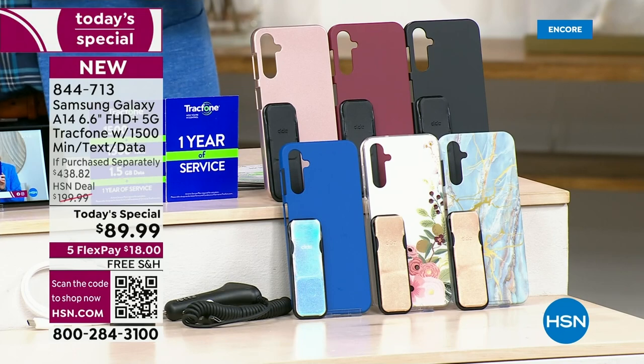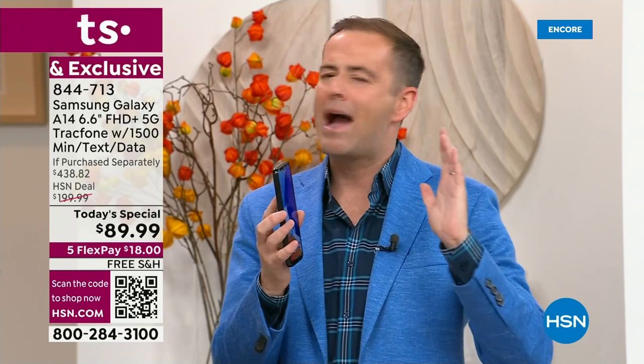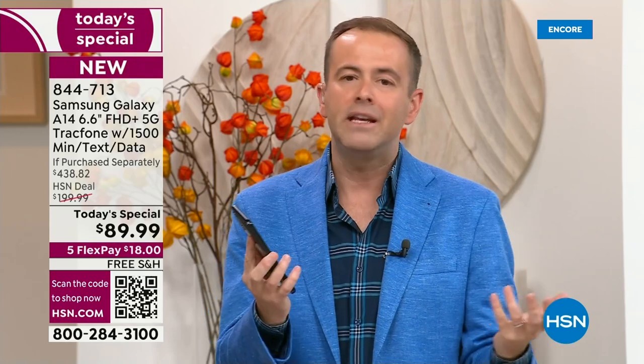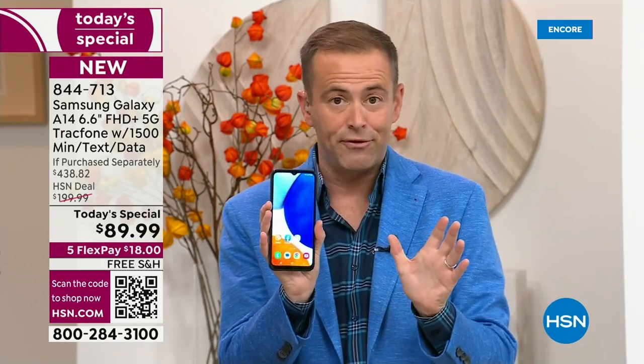Just to forewarn everybody — normally when Lori and I launch these, we have 40 minutes to an hour. Tonight these are 15 to 20 minute presentations because we don't have that many of them. I have other TrackPhones available, but nothing like this at this price ever before.